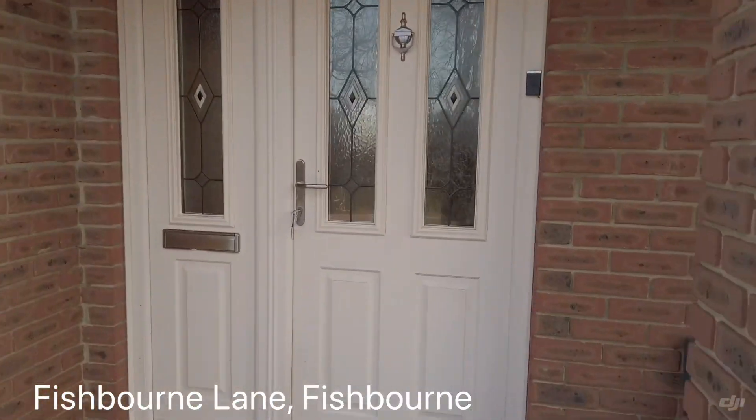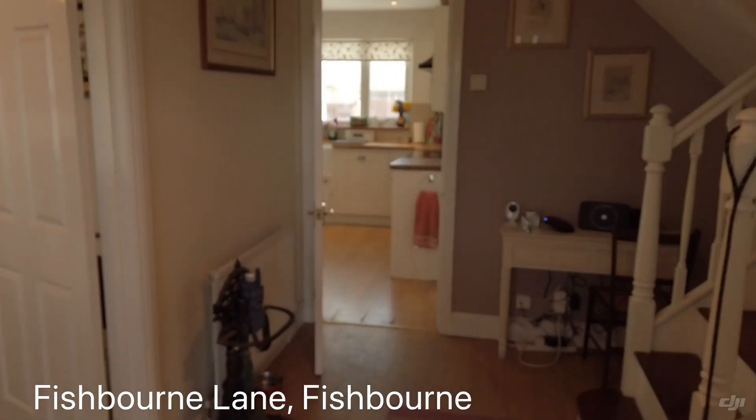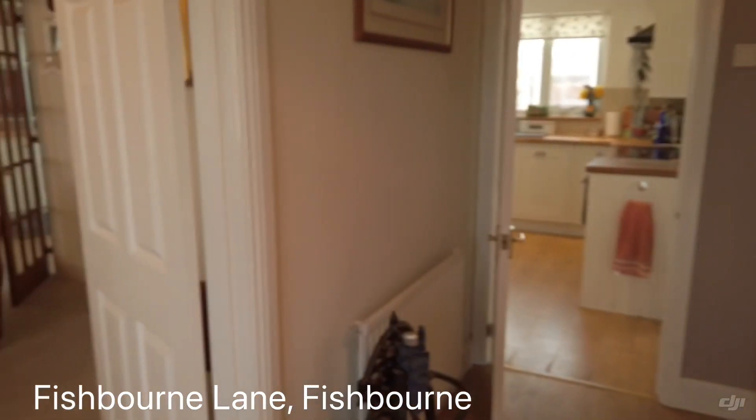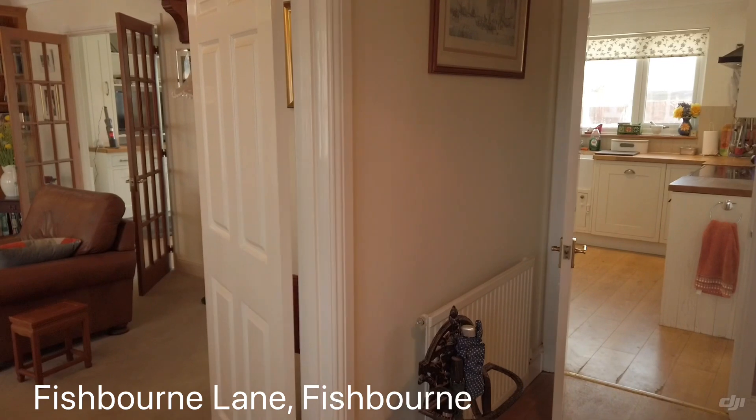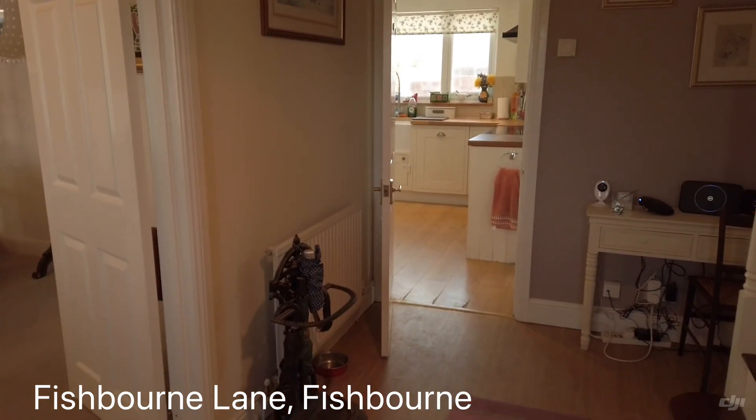It's a fantastic location because you're near to the Royal Victoria Yacht Club, you've got the walks down to Fishbourne Beach, the walks through to Quarr Abbey. It's a really good location. It has to be noted that it is close to the park area as well, so if you do commute then that's fabulous.